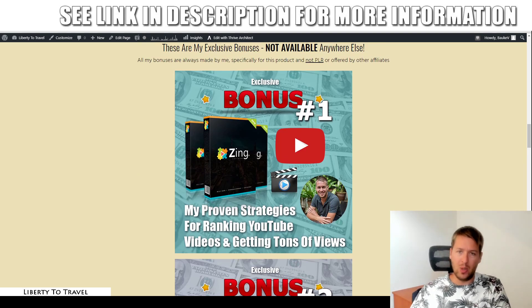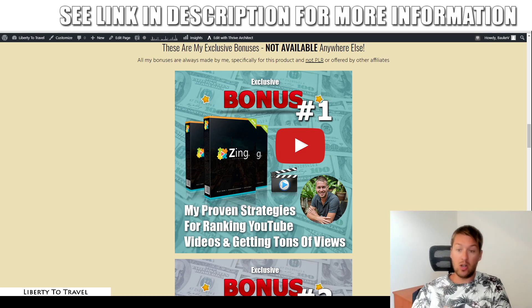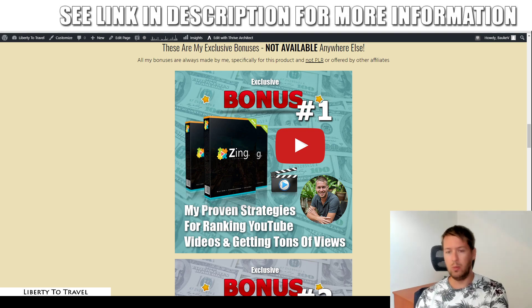These bonuses will not be available anywhere else but by purchasing through the link below this video, because they're all made by me personally, from my own knowledge and experience with internet marketing. Zing is a product that is going to help you with YouTube. It's going to allow you to create YouTube videos without having to use your own face or voice. It's also going to allow you to automate some features to get more traffic to your YouTube videos — for example, it's going to allow you to automatically reply to comments on your videos, which is actually going to help your videos rank higher on YouTube.